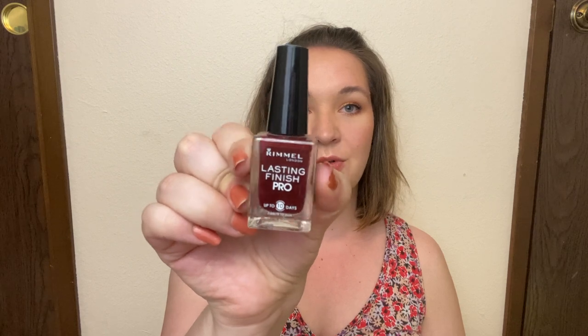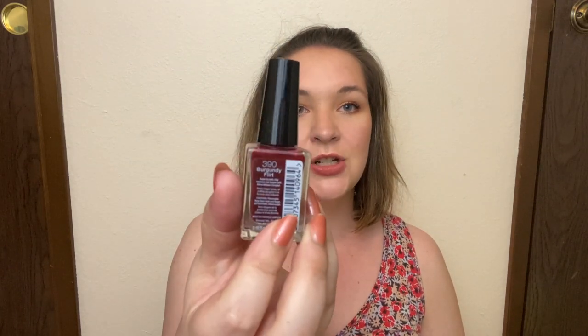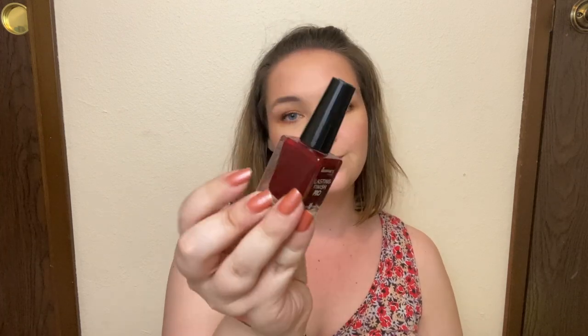The next project is Alice in Wonder Pan, created by Allie. I chose the prompt Painting the Roses Red and had to roll in a red nail polish. So I'm rolling in my Rimmel Lasting Finish Pro in the shade Burgundy Flirt. This is a beautiful deep red — it actually looks darker on camera than it does in person. It's a really classic nail color that I can wear throughout the year.